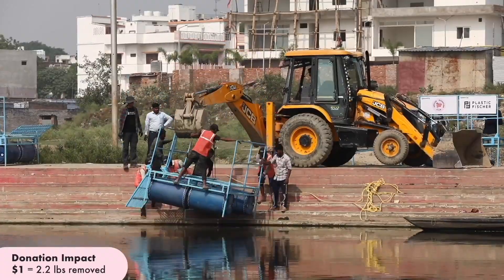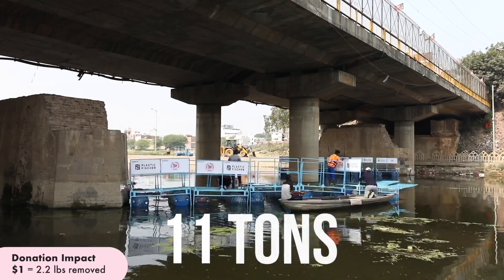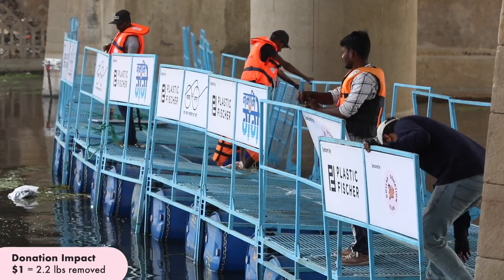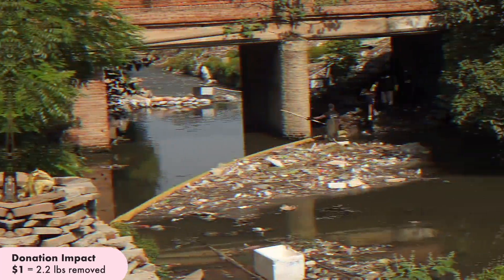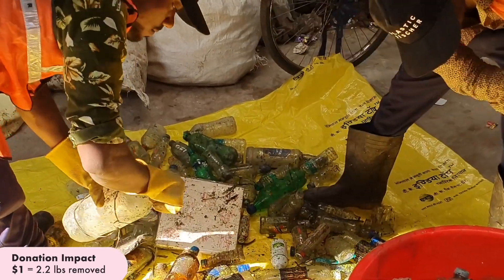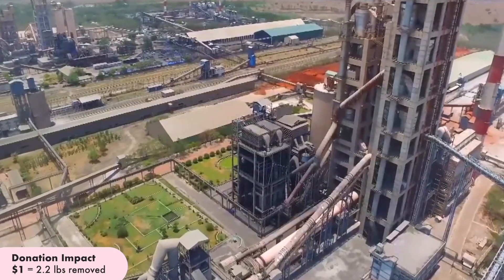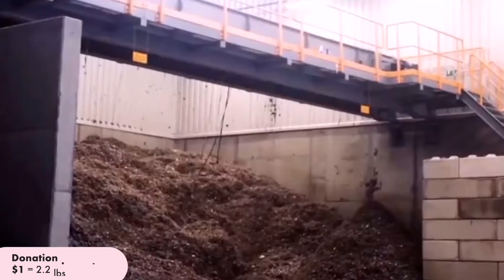Since launching in late 2021, the systems in Varanasi have collected over 11 tons of ocean-bound plastic. It works. Every day a crew visits the systems and removes the captured plastic. What can be recycled is, and what cannot be recycled is brought to a local facility where it is used to produce energy with a process called thermal recovery, resulting in an additional carbon offset.